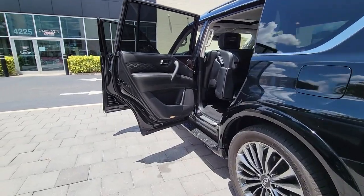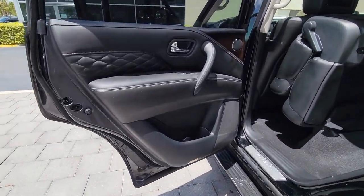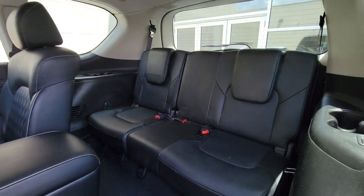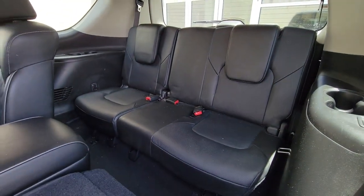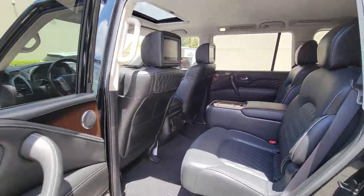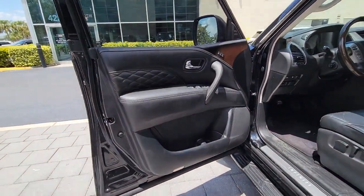These are just some of the great options this vehicle comes with: sun/moonroof, keyless entry, navigation system, backup camera, remote engine start, woodgrain interior trim, keyless start, satellite radio, premium sound system, and fog lamps.